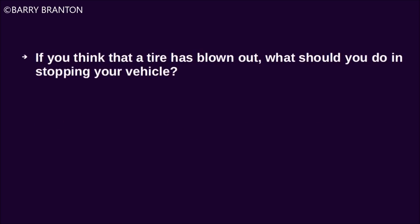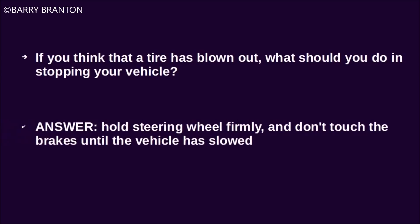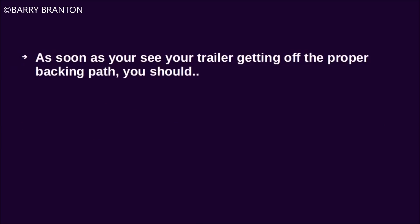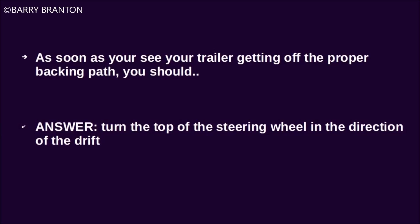If you think that a tire has blown out, what should you do in stopping your vehicle? Hold the steering wheel firmly and don't touch the brakes until the vehicle has slowed. What is black ice? Black ice is a thin layer of ice so clear you can see the road beneath it. As soon as you see your trailer getting off the proper backing path, you should turn the top of the steering wheel in the direction of the drift.